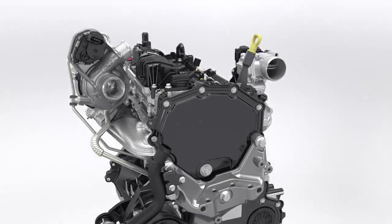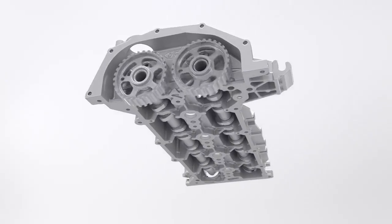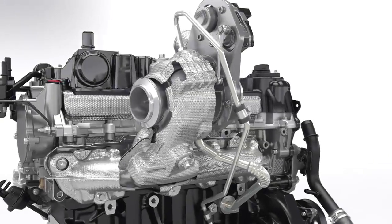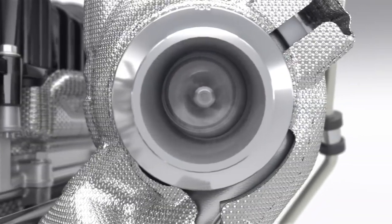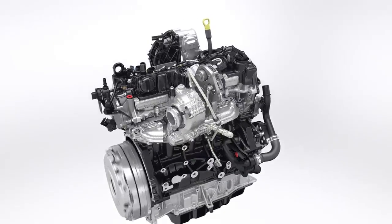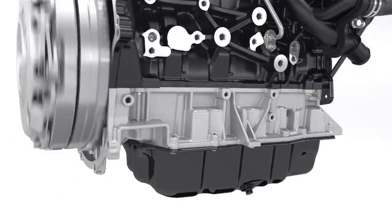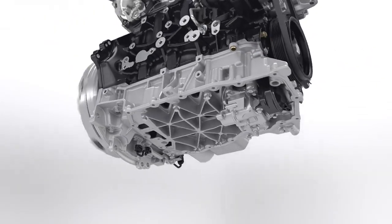The cylinder head features a sealed camshaft module that helps to reduce friction, weight and engine size, as well as aiding manufacturing quality. A new compact, low-inertia turbocharger reaches 245,000 rpm and is equipped with a special low-friction bearing. The optimized turbo design delivers increased low-end torque for better drivability. The engine has a specially reinforced structure for maximum strength and stiffness, and to help minimize engine noise.